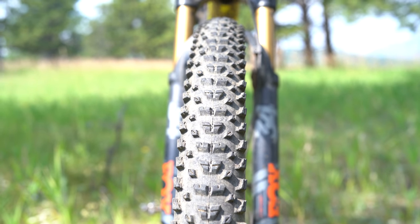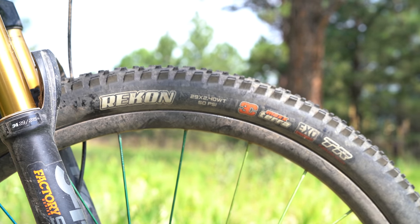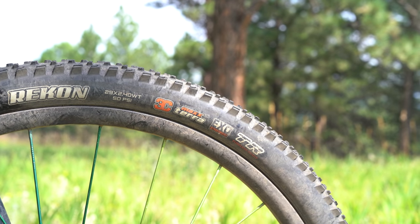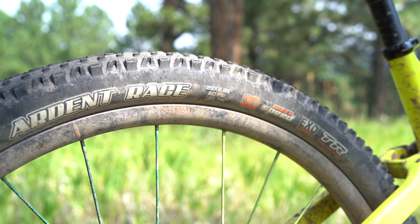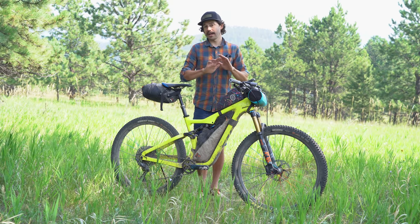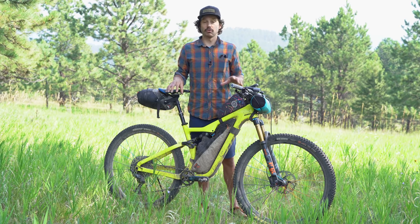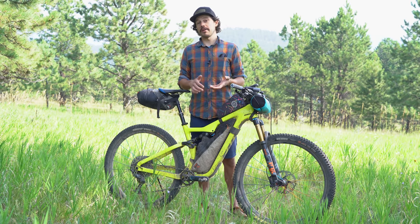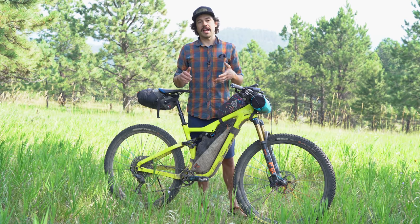For tires I went with a 29x2.4 Maxxis Recon up front and a 29x2.35 Ardent Race in the rear. The Recon uses MaxTerra compound which conforms well to dirt and rocks, while the Ardent Race uses MaxSpeed for better rolling — including on pavement during wilderness detours. Both are tubeless-ready EXO 3C compound, so they're durable yet light. This is probably my favorite tire combination I've ever used, and the extra aggressiveness actually gave me more confidence, which I think made me faster.